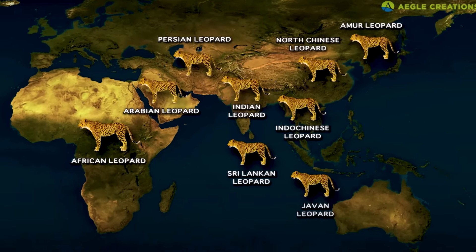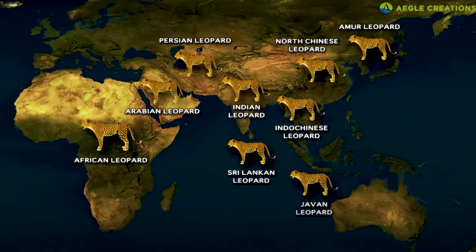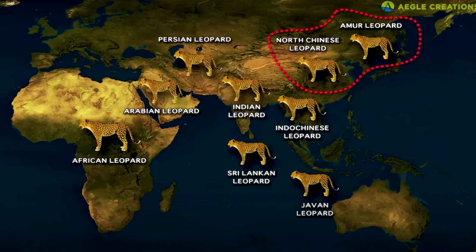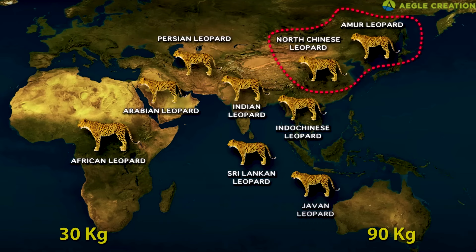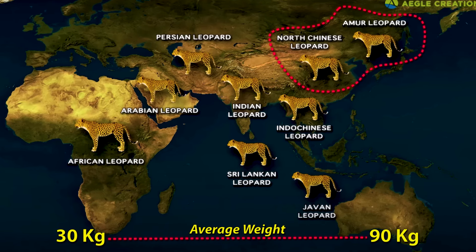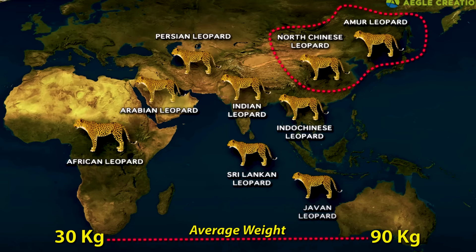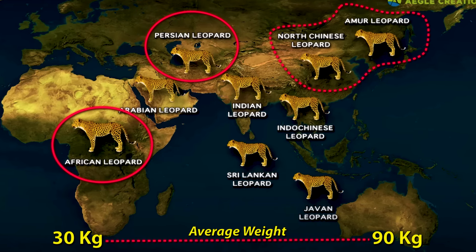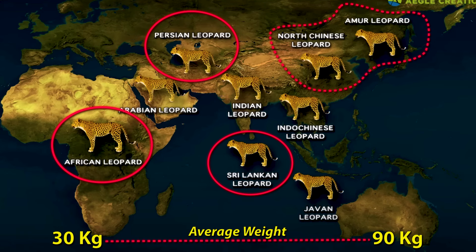Till recently, nine leopard subspecies were classified. Later, the North China leopard and Amur leopard were combined as one subspecies. Throughout their global range, the weight of leopards can range between 30 to 90 kilograms, which is between 65 to 200 pounds. However, the African leopard, Persian leopard, and Sri Lankan leopard can sometimes weigh over 90 kilograms.